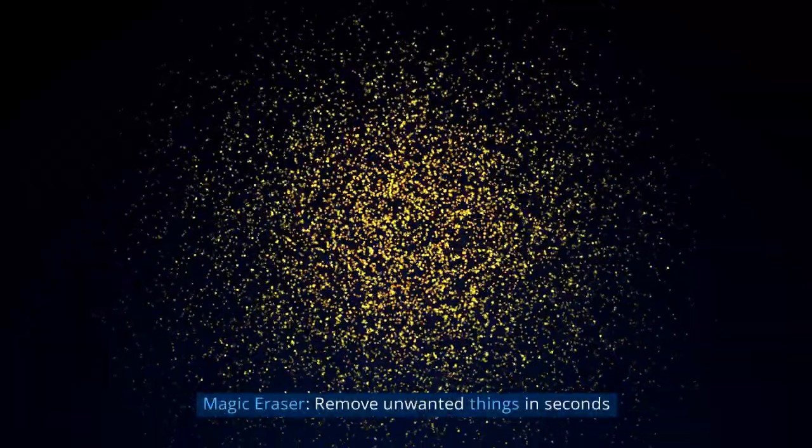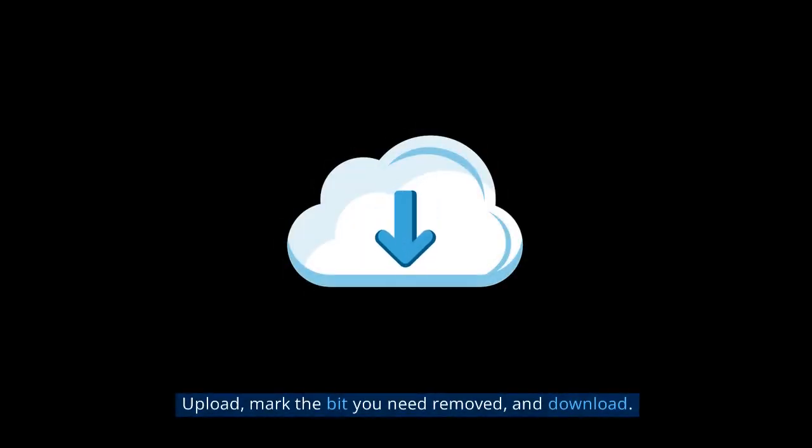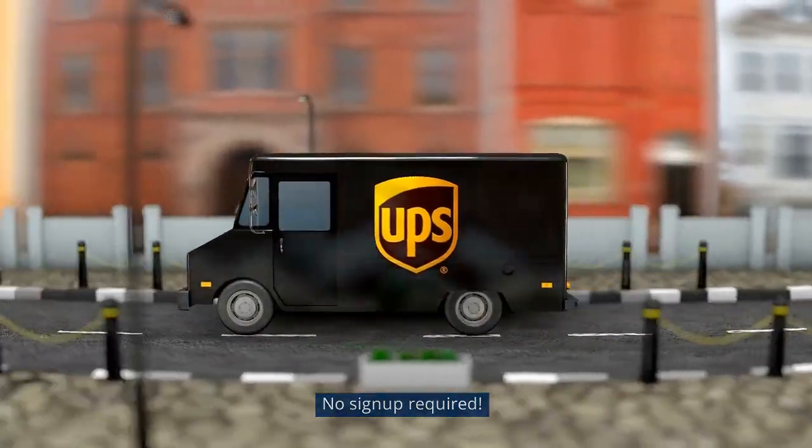Magic Eraser: remove unwanted things in seconds. Simply upload your image, mark the bit you need removed, and download. No sign-up required.